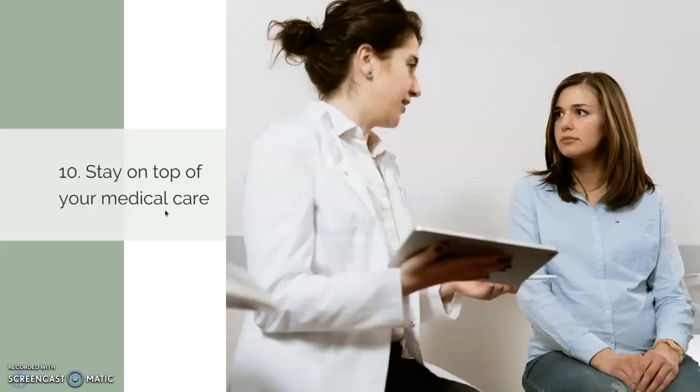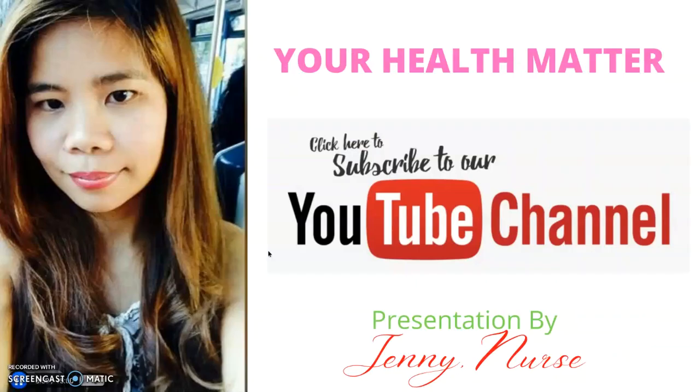Number ten: stay on top of your medical care. Seeing your doctor regularly and screening for cancers will help you diagnose a problem early, possibly preventing it from turning into cancer. Ladies, these ten things I've just shown you are just some ways you can take cancer prevention into your own hands and reduce your risk of getting it. Nothing is guaranteed in life, but you will feel much better if you follow these ten steps. That's it for today.